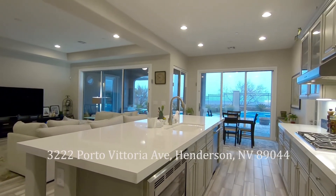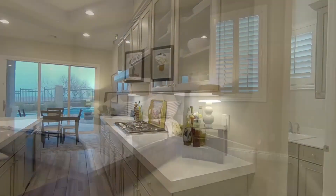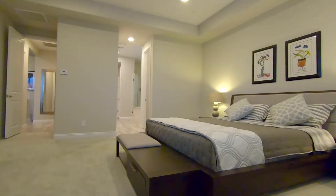So I want you to check out 3222 Porto Vittoria. It's a Toll Brothers property, it's 2,853 square feet, four bedroom, three and a half bath.